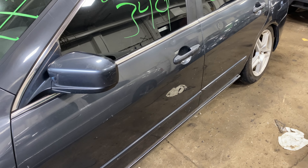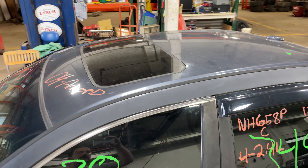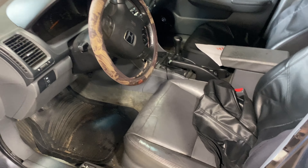Lots of good parts left on this one. It has a gray leather interior.